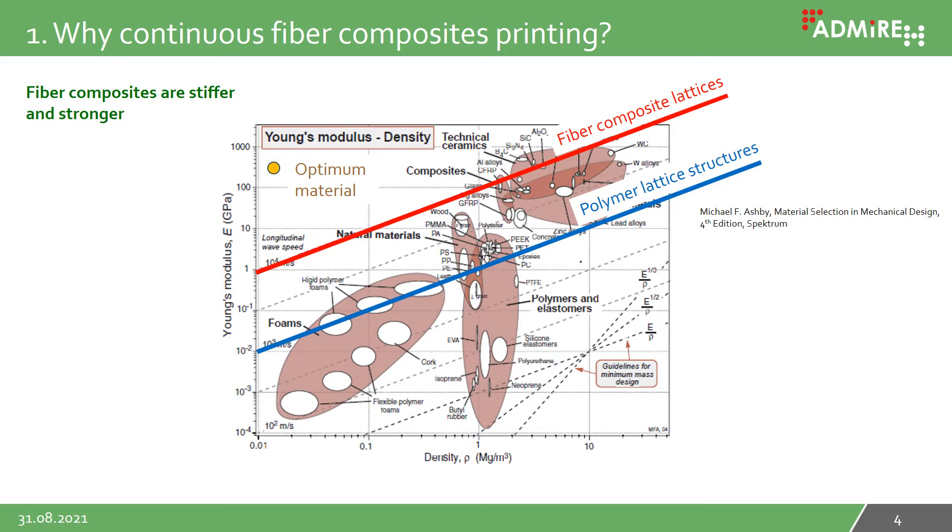This slide shows the great advantage of composite materials over ordinary polymers using a material property chart. The best material would be at low densities and high stiffness, shown as the top-left optimum. The chart shows that conventional polymer cellular structures are much farther from the optimum than fiber reinforced cellular structures — a difference of two orders of magnitude. That means a cellular structure made of fiber materials has only about 1% of the weight for the same stiffness compared to a structure made of polymers.